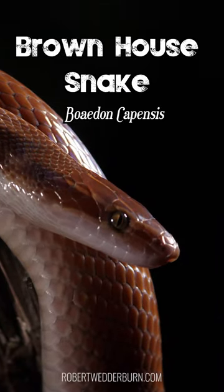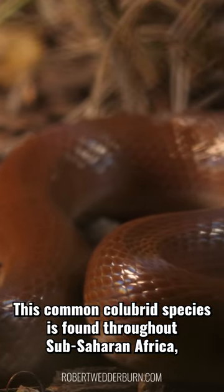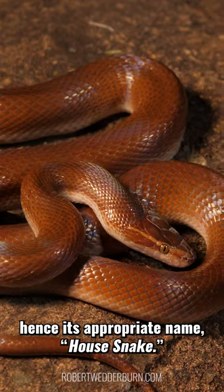One Minute Wildlife with Robert Wedderburn: the Brown House Snake. This common colubrid species is found throughout sub-Saharan Africa and is often found near human dwellings, hence its appropriate name, house snake.